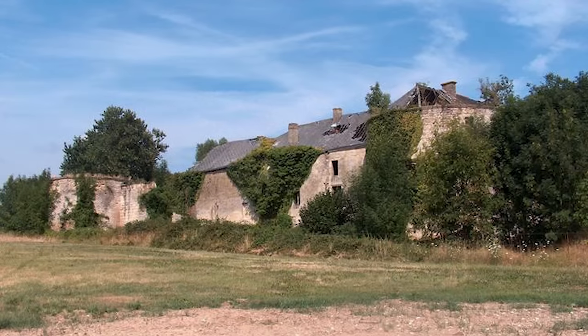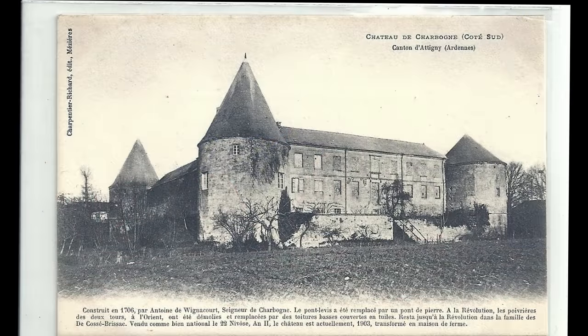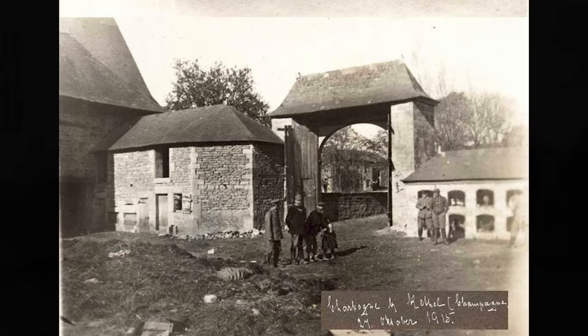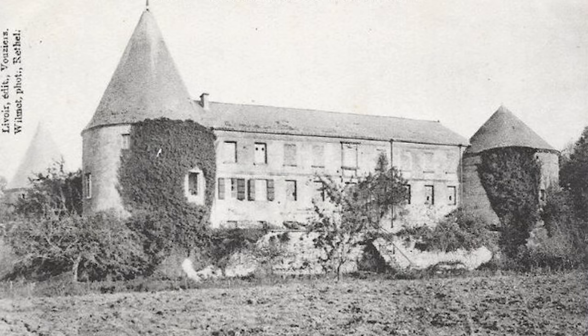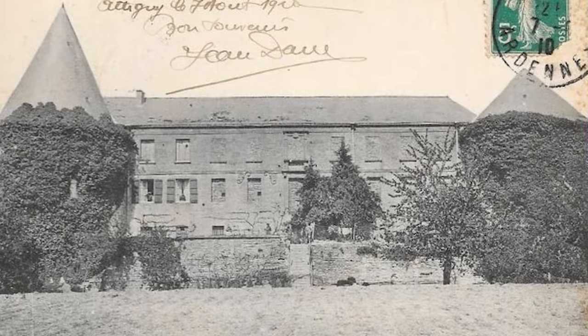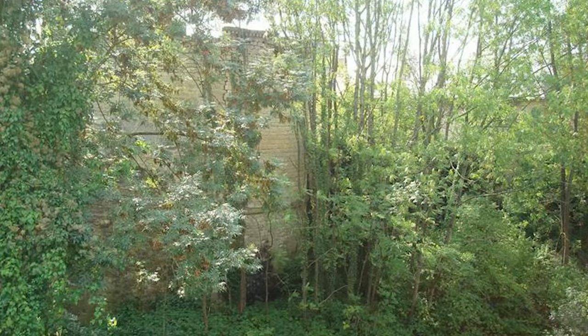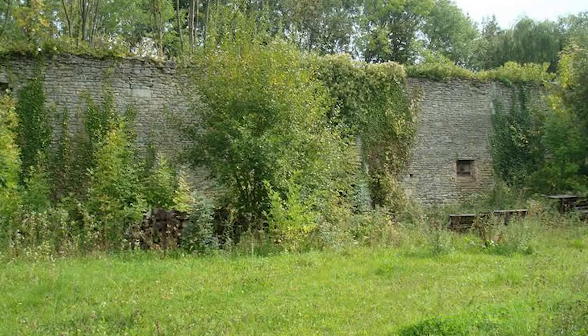In 1595, a widow sold the lordship to a soldier, the Lord of Richacourt. He had a fortified castle built there: the main building, surrounding walls, and the two north towers, protected by a drawbridge and a deep moat. This work was completed in 1600.